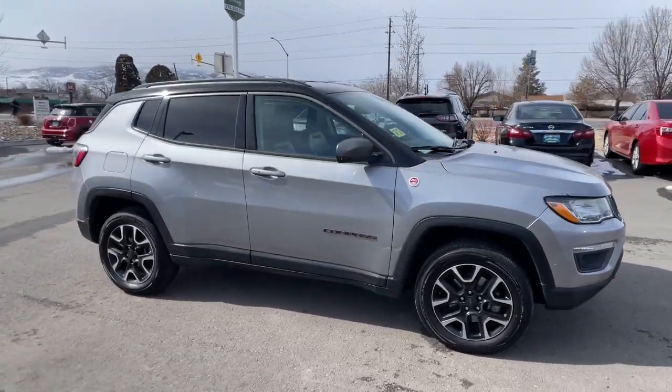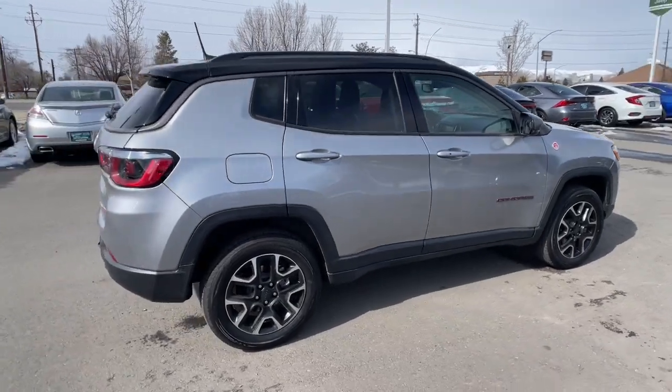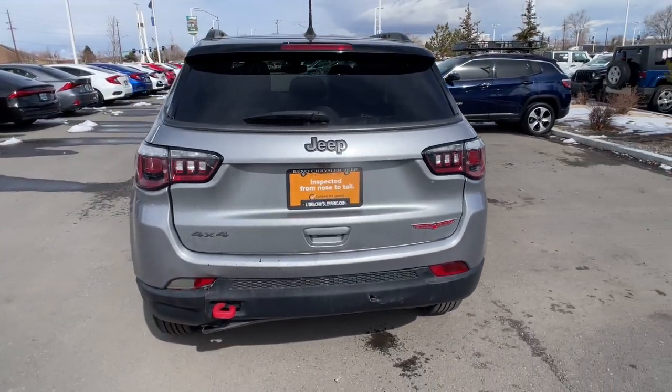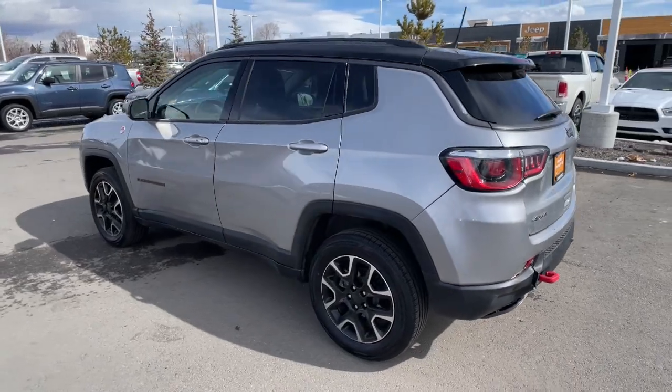Your next car could be the 2020 Jeep Compass. This vehicle is an outstanding buy with fewer than 90,000 miles on the odometer. The Jeep Compass — the upscale, sophisticated compact SUV with advanced safety features to protect your most precious cargo.